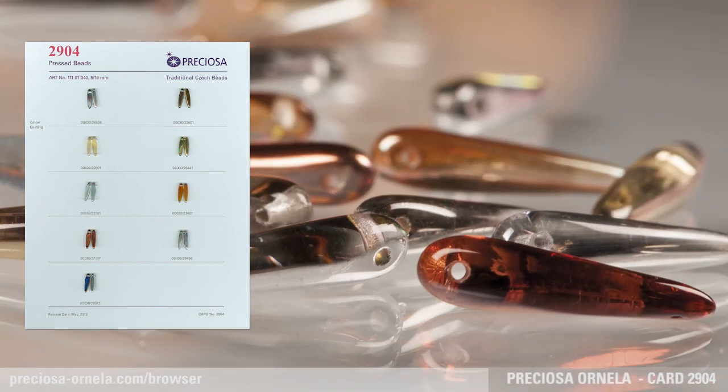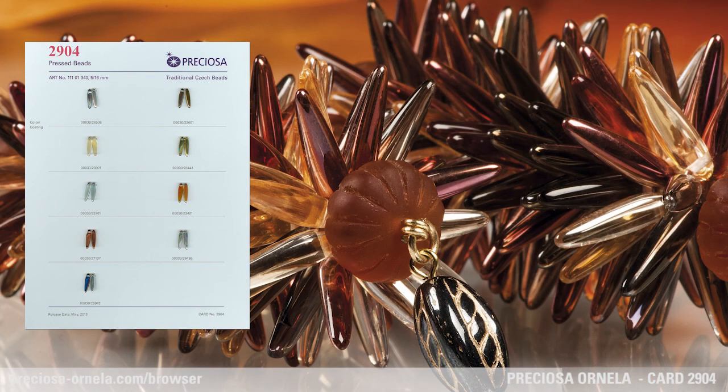It also is a fine example of new technologies and possibilities in the production of pressed beads. Try using it together with the new Preciosa Pellet, whose shape perfectly complements many other beads and seed beads.